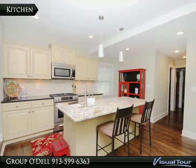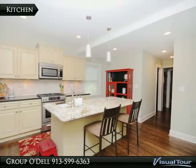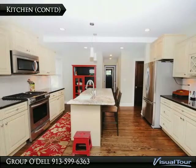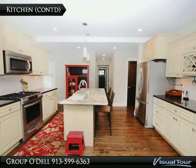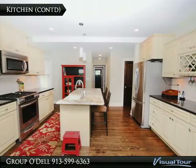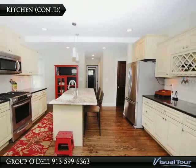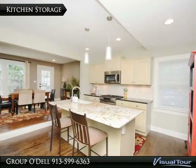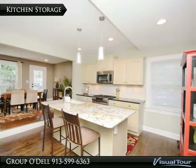The kitchen has been fully updated and also features a high end granite top on the spacious island. This kitchen has been thoughtfully laid out and is a great space for both working and entertaining. All of the upgraded stainless steel appliances stay with the home. In addition to all of the cabinet and counter space, there is also a large pantry for even more storage.